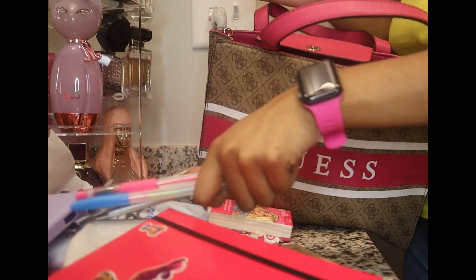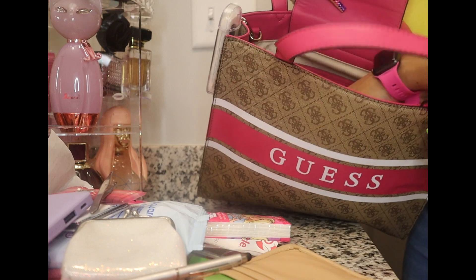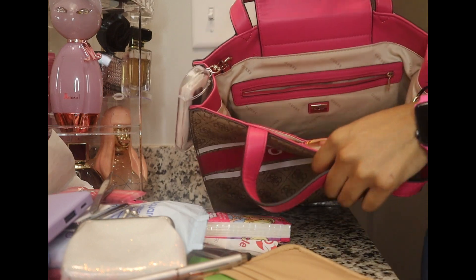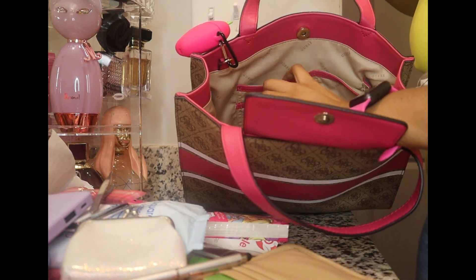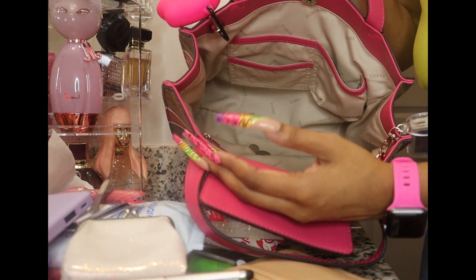This is my insert — that's all I have in here. I got the insert from Amazon. The inside has a zipper pocket in the back, and in the front of the bag there are a few compartments, with a brown print all over the inside.